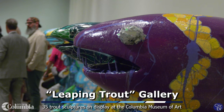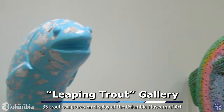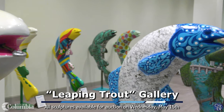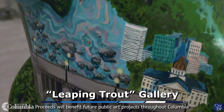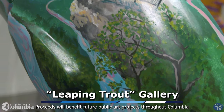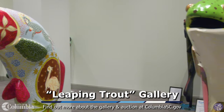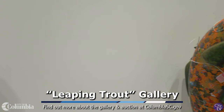I look forward to continuing the role as the city's cultural anchor. We're an art place and a community place. In our partnership, we really look forward to the Wednesday, May 15th opportunity for these trout to be positioned into the community. Please come to the museum anytime — the trout are on view through the 15th.